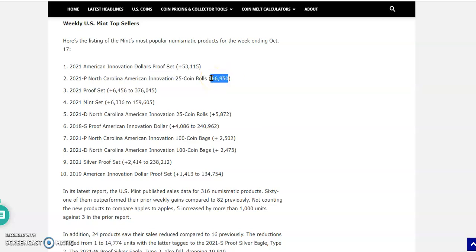The third spot is the 2021 Proof Set. The fourth spot is the 2021 Uncirculated Mint Set. The number five spot is the 2021 Denver-minted North Carolina American Innovation at 5,872 rolls sold. After that, we've got the 2018-S — the San Francisco Proof American Innovation Dollar — quite a few sold in that one week. Somebody's definitely got their eye on these and they're bagging them.